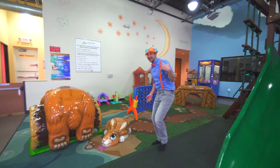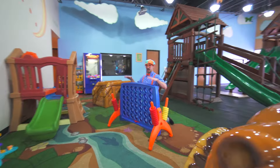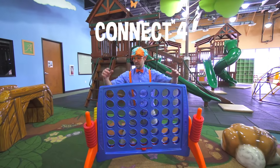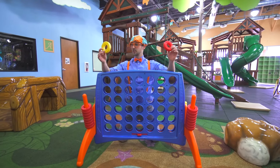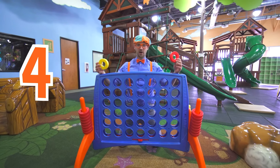I have a fun game for us to play. This is what's called a Connect Four, and it's giant! I'm going to be yellow, and you are going to be red. The object of the game is to connect four in a row. Alright, I'll go first.